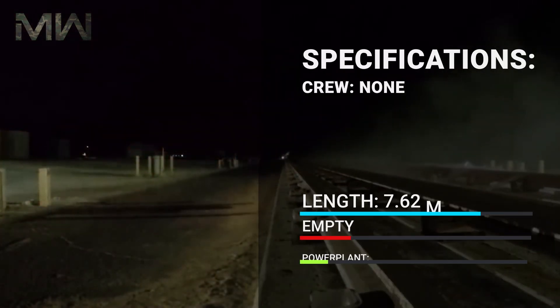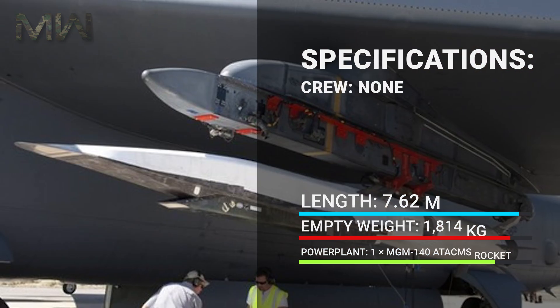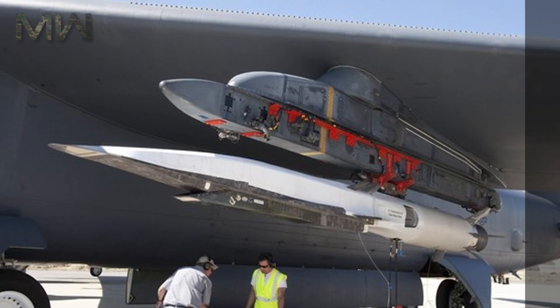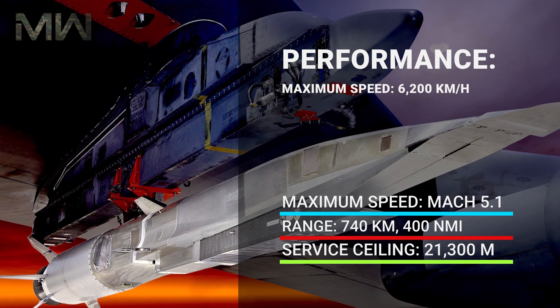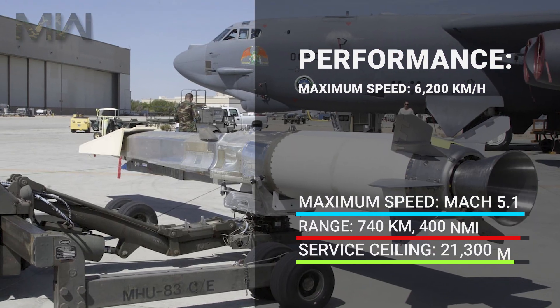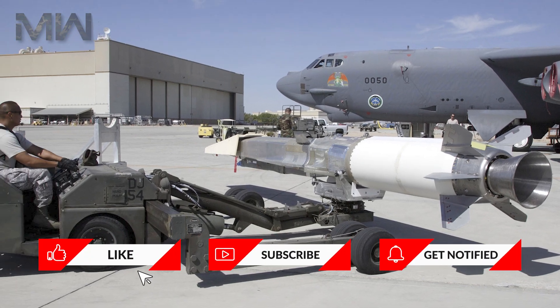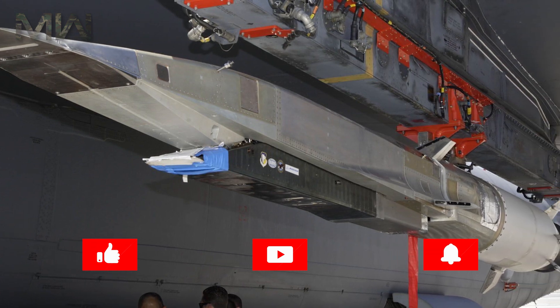Specifications: Crew — None. Length — 7.62 meters. Empty weight — 1,840 kilograms. Powerplant — One MGM-140 A-TACMS rocket booster and one Pratt & Whitney Rocketdyne SJY-61 scramjet. Performance: Maximum speed — 6,200 kilometers per hour, Mach 5.1. Range — 740 kilometers (400 nautical miles). Service ceiling — 21,300 meters. Let us know your thoughts on the Boeing X-51 Waverider in the comment section below.